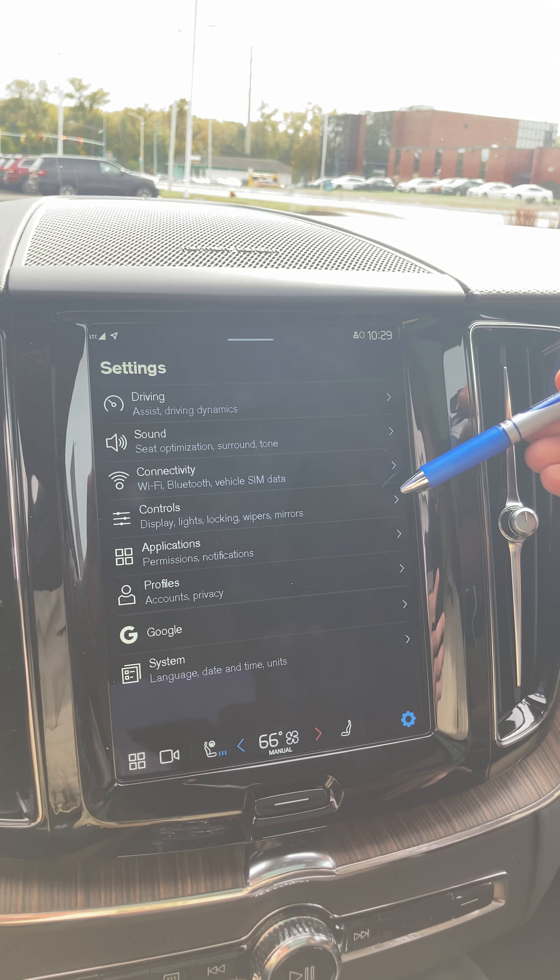Here you have your heads-up display. If you look straight ahead you're going to see your heads-up display and we can turn that on and off. What you're going to see is your speed and your turn-by-turn directions if someone's calling in — so rather than looking down at her driver display she can see what speed she has right there.